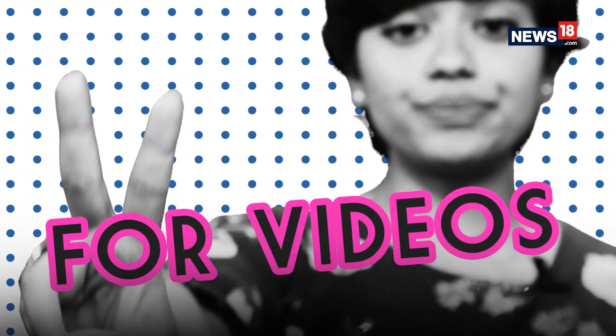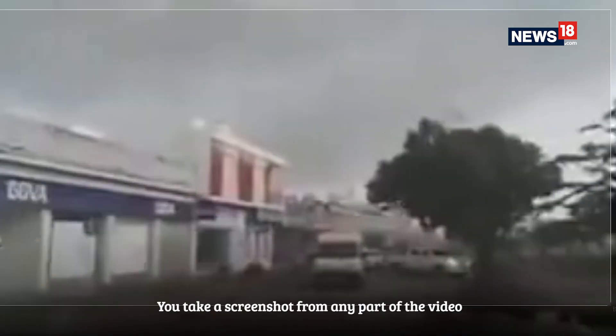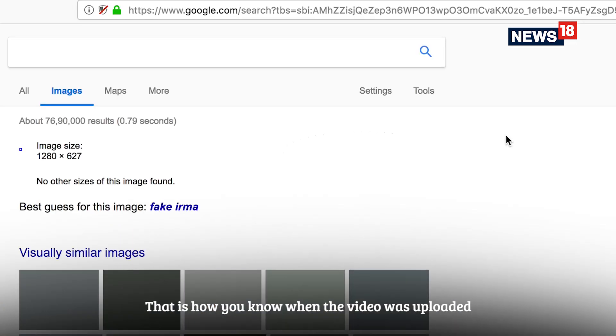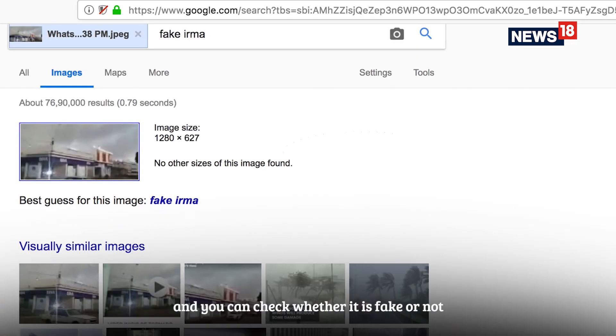Step number two: for videos, take a screenshot from any part of that video and follow the exact same procedure as step number one. That's how you know when the video was uploaded, and you can check whether it's fake or not.